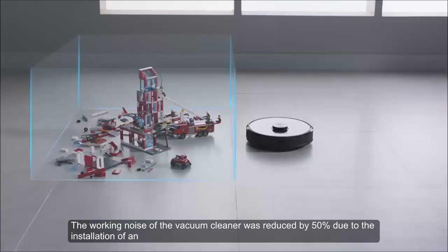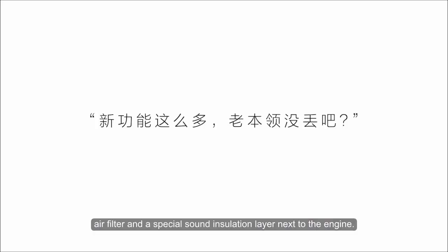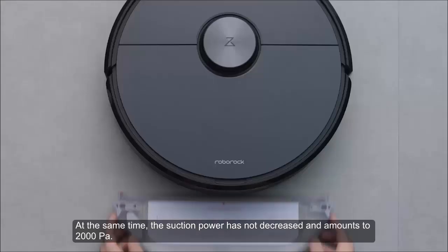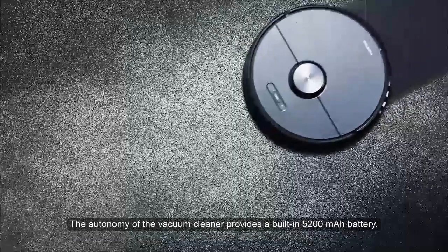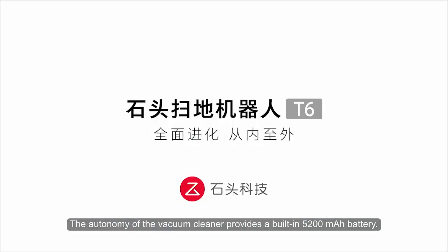The working noise of the vacuum cleaner was reduced by 50% due to the installation of an air filter and a special sound insulation layer next to the engine. At the same time, suction power has not decreased and amounts to 2000 Pascals. The autonomy of the vacuum cleaner is provided by a built-in 5200mAh battery.